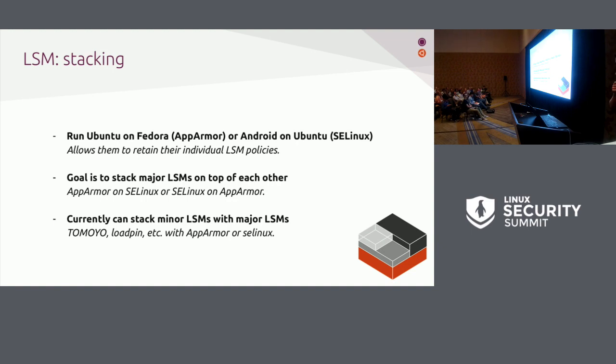On LSM stacking — there's going to be an update on Wednesday. What we'd like is: if you have a Fedora host running SELinux and you run a container with Ubuntu that uses AppArmor, currently none of the AppArmor policies that confine apps on Ubuntu are usable because you can't stack AppArmor on SELinux or vice versa. You currently can stack minor LSMs with major LSMs — Tomoyo, LoadPin, AppArmor, SELinux — and that work has been done recently. But the ultimate goal is still to stack major LSMs on top of each other, which would unblock a lot of use cases.